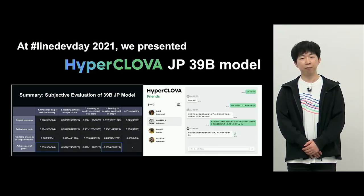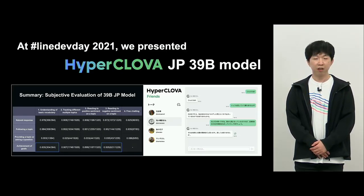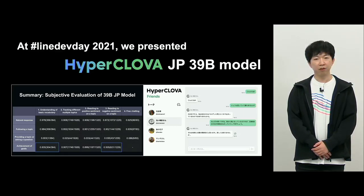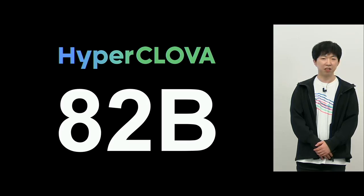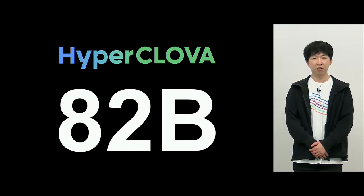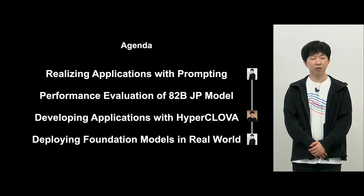Regarding the foundation model, to show size and performance, the number of parameters was conveyed last year. The Japanese 39 billion parameter model was assessed and evaluated, and we introduced how to apply it. Now this year in 2022, we have achieved and completed an 82 billion Japanese-based model. We evaluated this 82 billion model and were also able to achieve real application. I'll also be talking about the expertise we gained from that application.